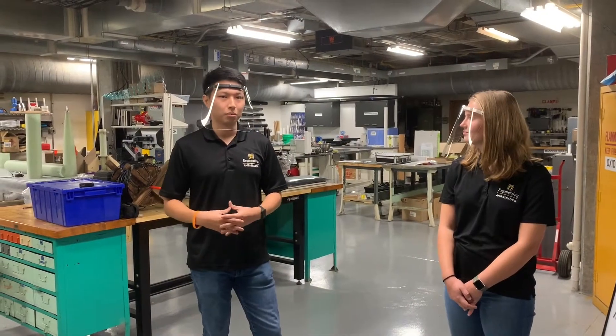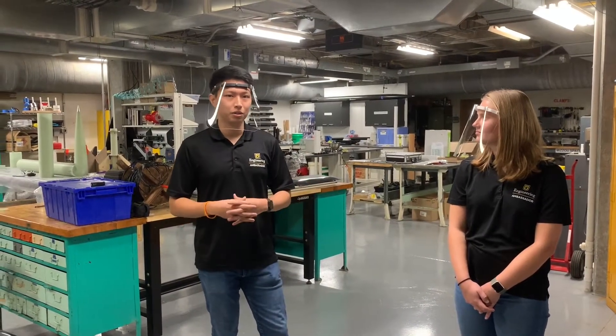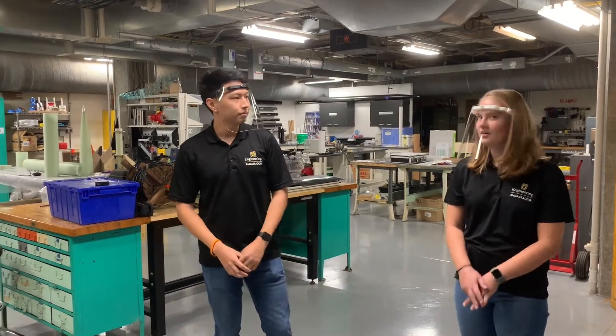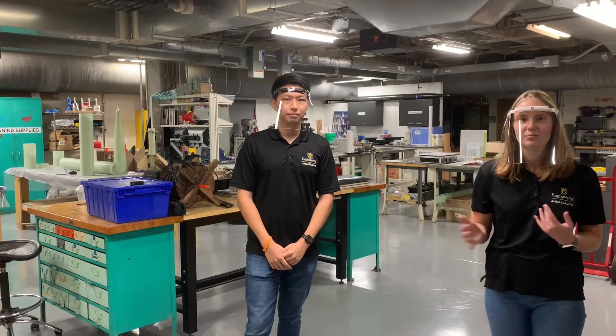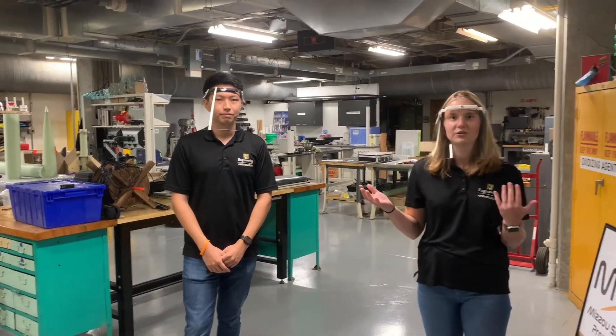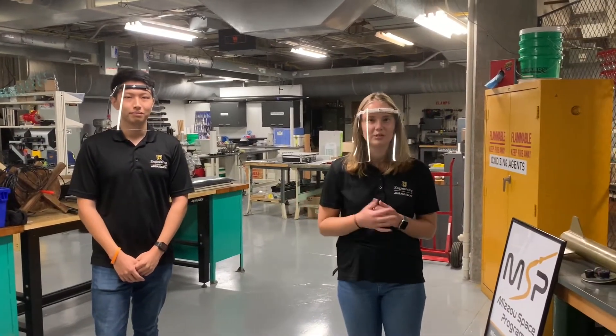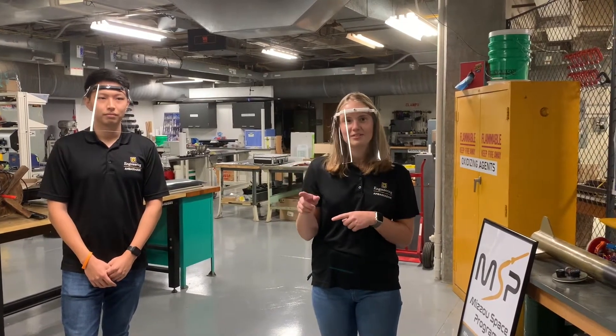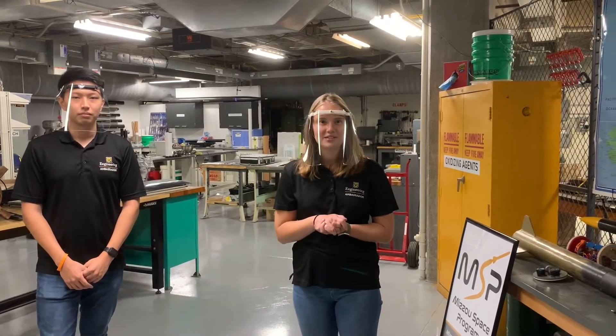This is our student organization workshop. This is currently housed by a Mizzou Engineering education program, and down there, 3D Print Club is using it as well. Both MSP and 3D Print Club did make their own separate videos for you guys to watch if you want a little bit more information about each of those organizations. Next, we're going to head back down the hallway and up the steps into the main part of the building.